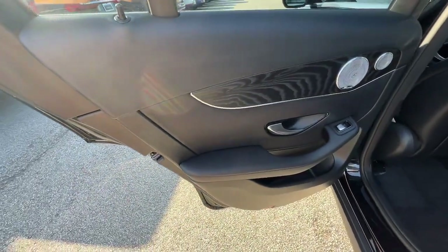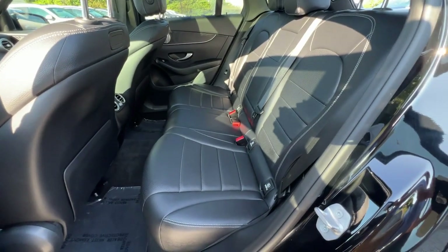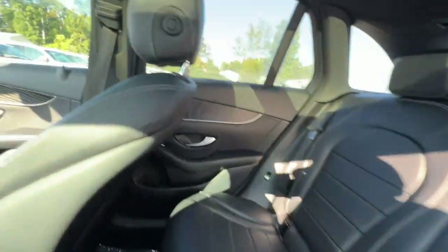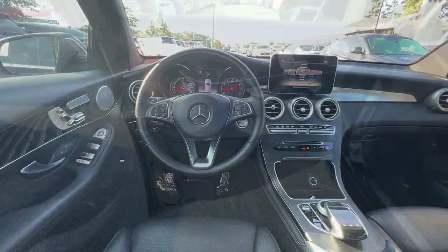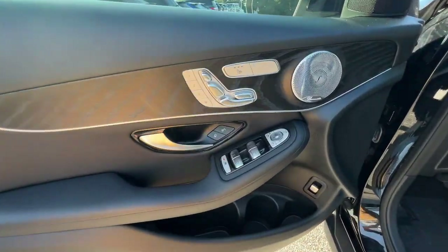Panoramic roof, navigation system, keyless entry, keyless start, power passenger seat, premium sound system, satellite radio, woodgrain interior trim, heated mirrors, fog lamps.